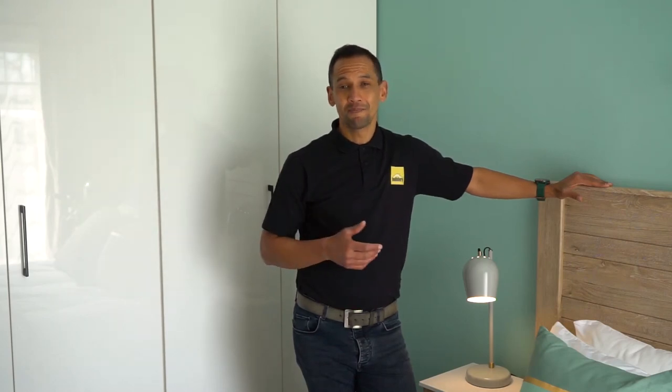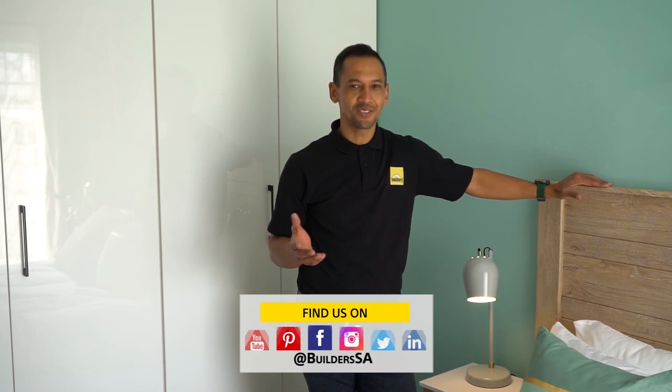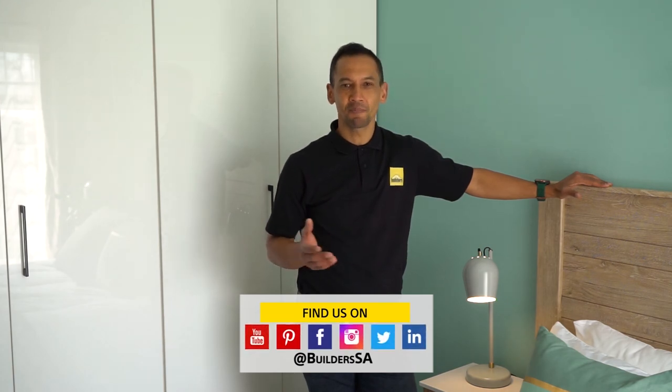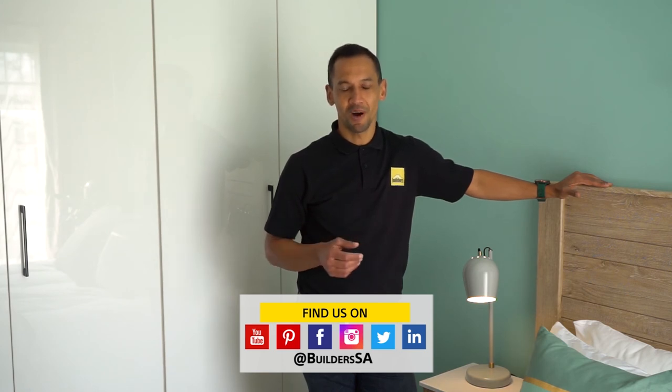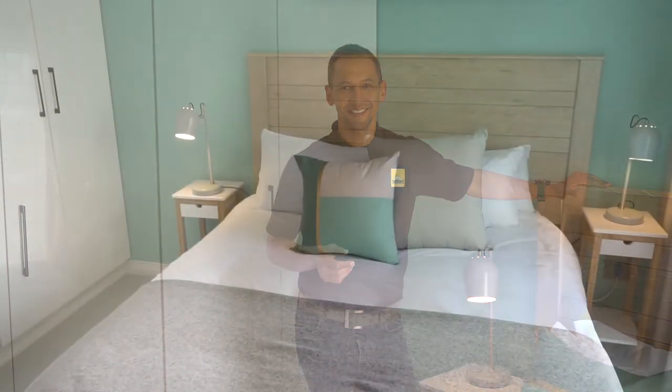If you've been inspired by this main bedroom renovation, you don't want to miss out on all the Ready to Renovate with Builders and Private Property episodes, where we take you through the complete makeover of this two-bedroom apartment. Builders is your one-stop destination for all things DIY and home improvements. Shop online or in-store. Get to Builders. Get it done. Get answers.